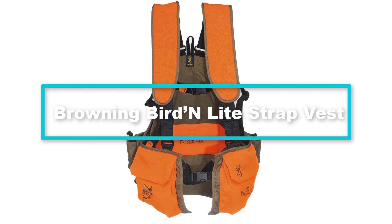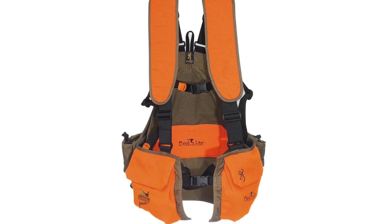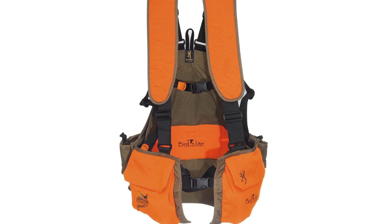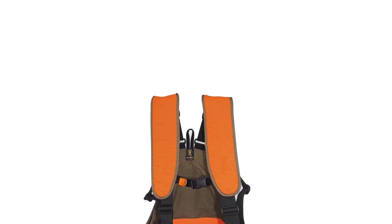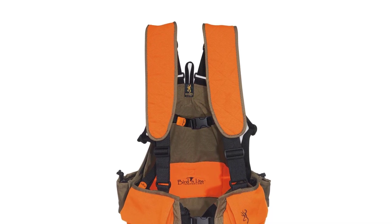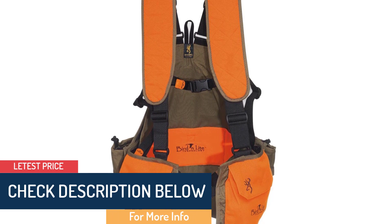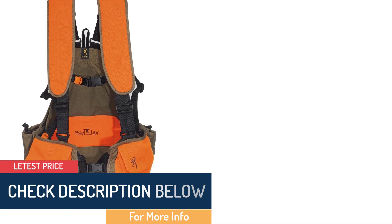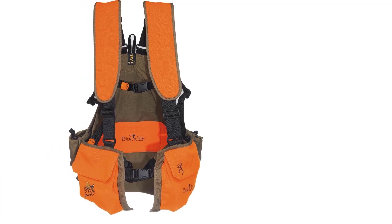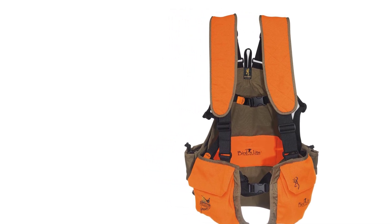At number two we have the Browning Burden Light Strap Vest. Coming in six sizes ranging from small to three times large, finding the right fit has never been easier — simply check the sizing guide provided by the manufacturer. One of the best things about this vest is that you can wear it over a shirt, sweater, or even a heavy jacket in cold areas. It is crafted from durable materials that withstand day-to-day use in harsh environments while also ensuring excellent ventilation. The vest comes with large front pockets for your hunting accessories and velcro-closed pockets that secure your shells, phone, wallet, and other essentials.